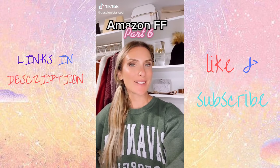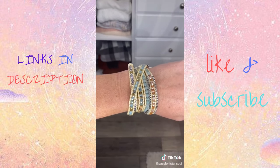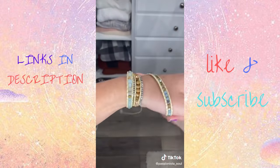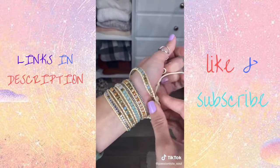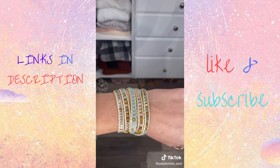Amazon Fashion Finds Part 6. I love a good wrap bracelet for summer and the stones and gems on this one are absolutely stunning. These have over 1,600 reviews, come in 19 different colors and patterns, and are all hand-woven and handmade. I've had mine for over two years and it is still as good as the day I got it. The perfect summer accessory.